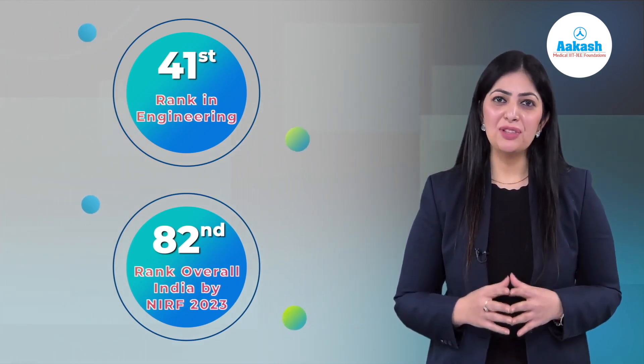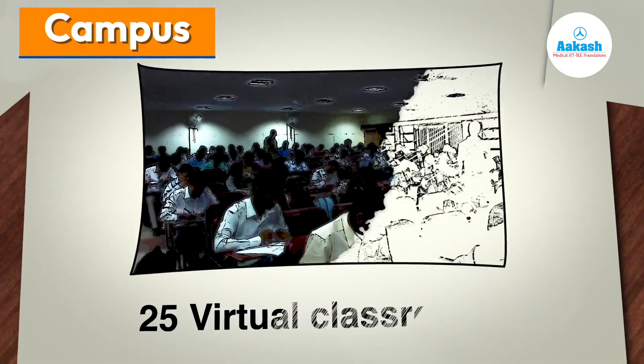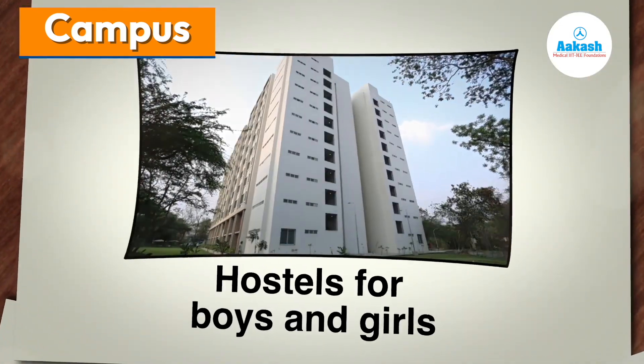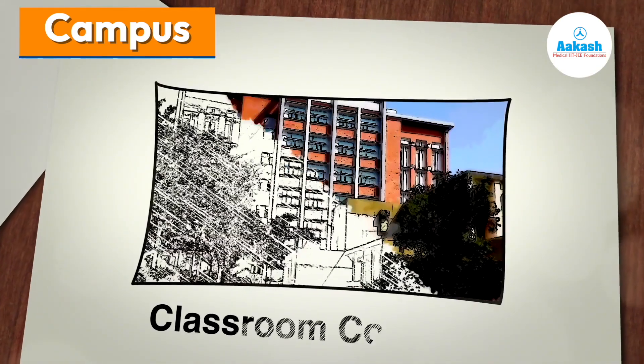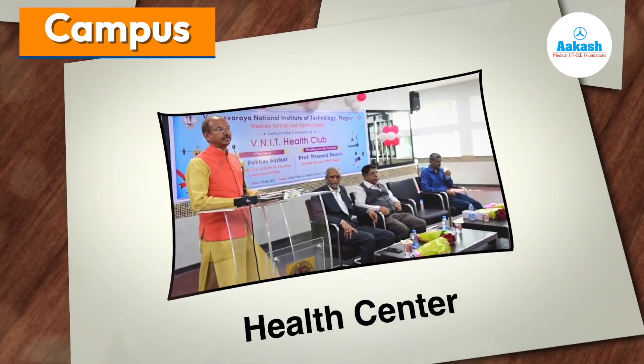VNIT is located in the heart of the city, Nagpur. It has a beautiful campus of 214 acres with significant green spaces everywhere. VNIT's well-maintained infrastructure includes 25 virtual classrooms, hostels for boys and girls, classroom complexes, healthcare centers, and various kinds of sports facilities.